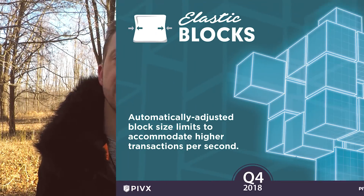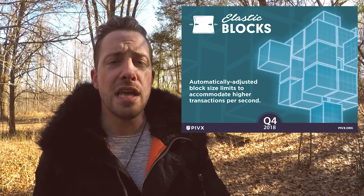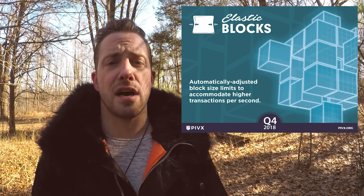Elastic block sizes — block sizes that adjust on demand to ensure the fastest transactions possible, even during peak periods and network attacks, providing safety and security. PIVX will be able to scale alongside mass consumer adoption, which is what we want as a global cryptocurrency.